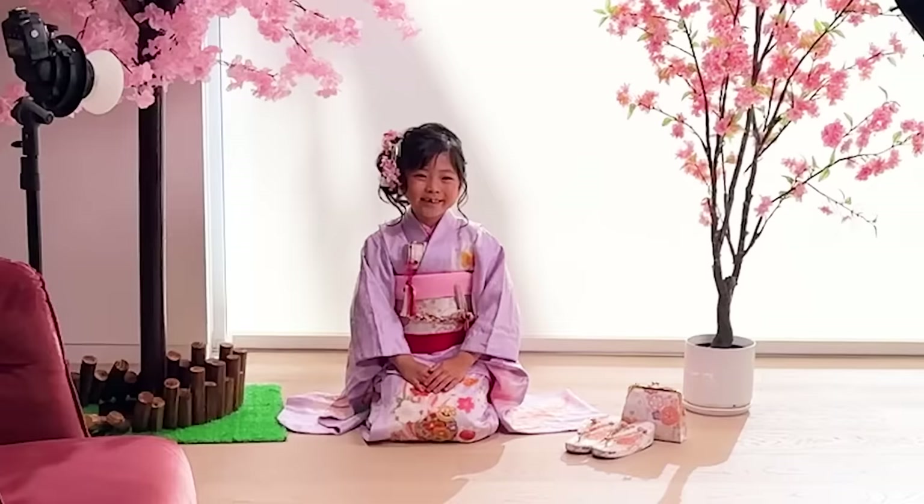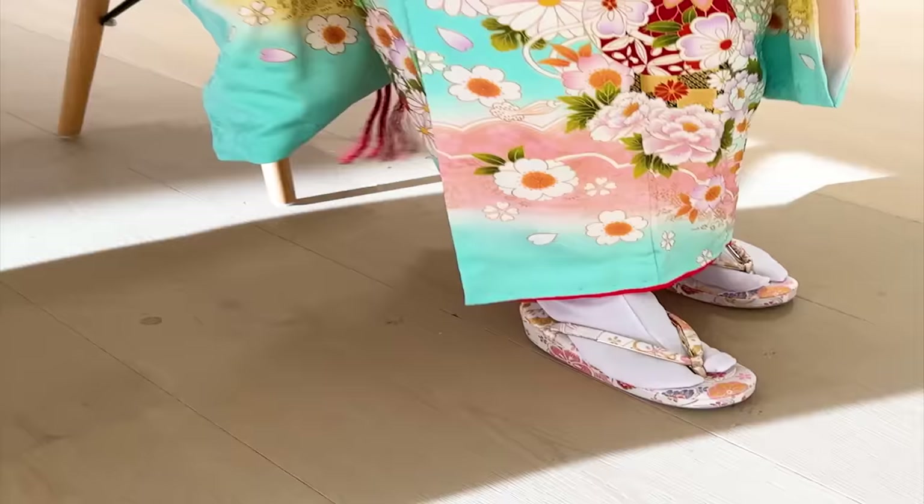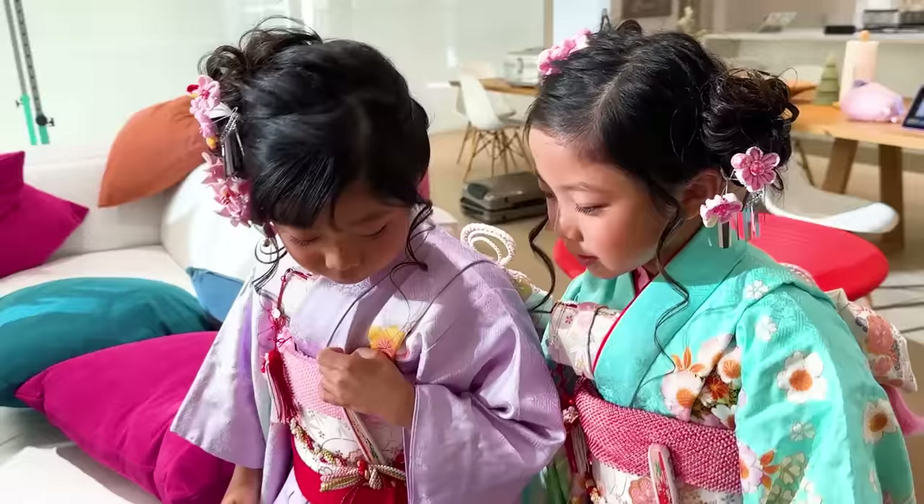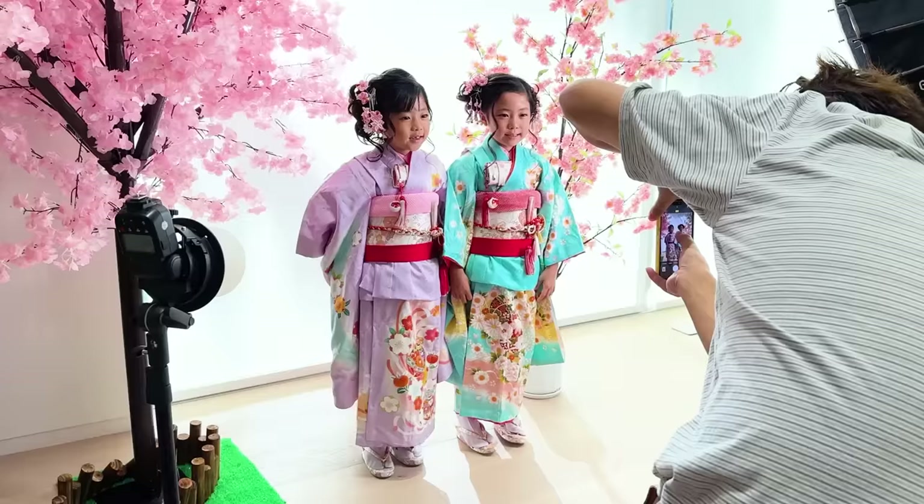Super cute! Emma, big smile! Kate says it's a little bit hard to move! You did great! Look at that! Super cute! Twin picture! Super cute! How do you bow?